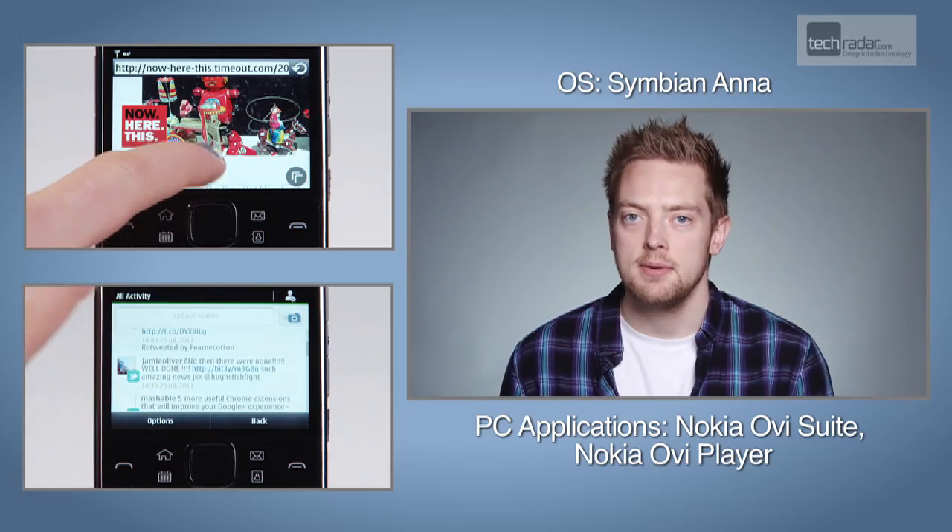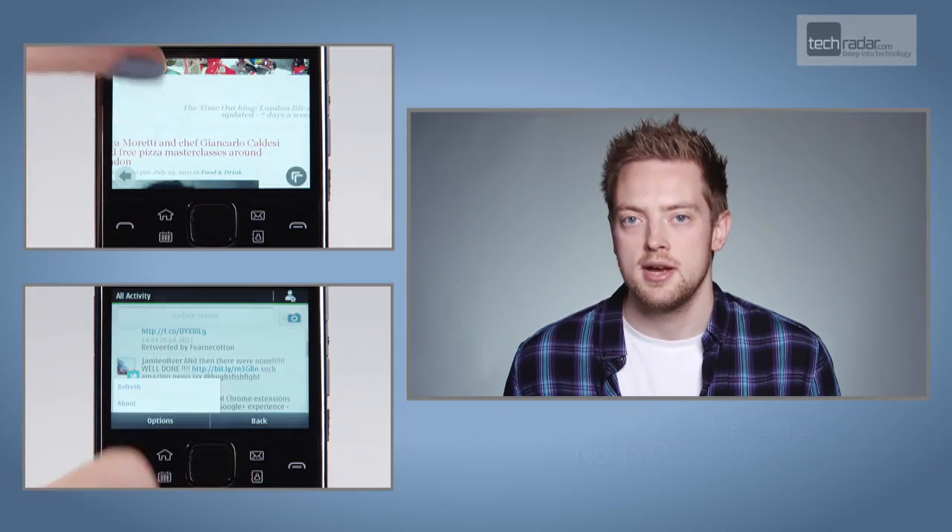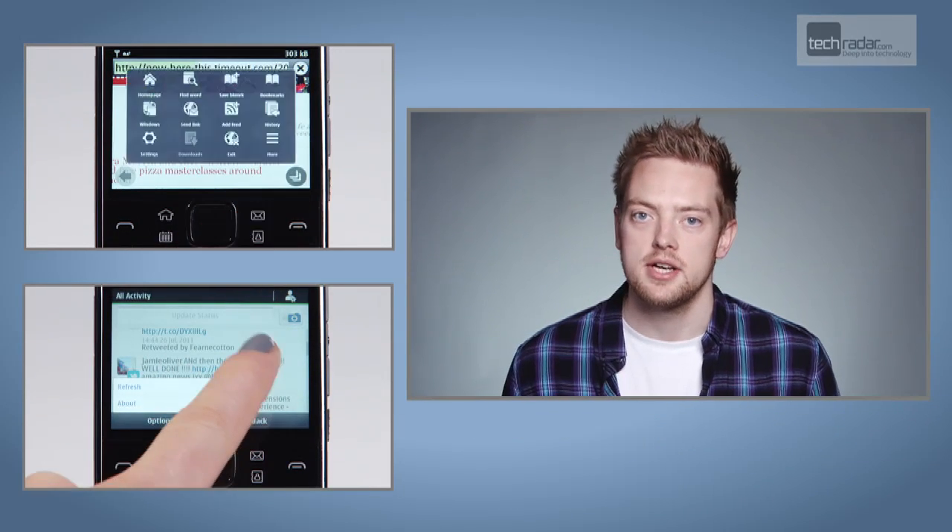While we're talking about the internet browser, Symbian Anna has improved things compared to slower Nokias of old, but still needs a lot of work to match the power of Android or iOS devices.